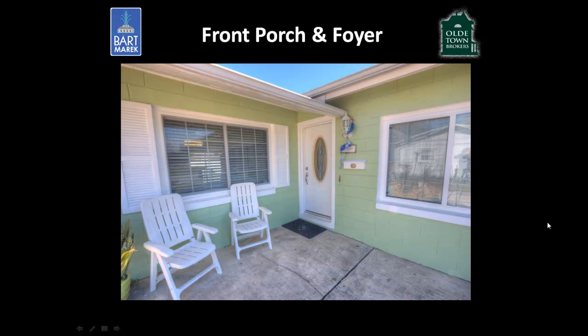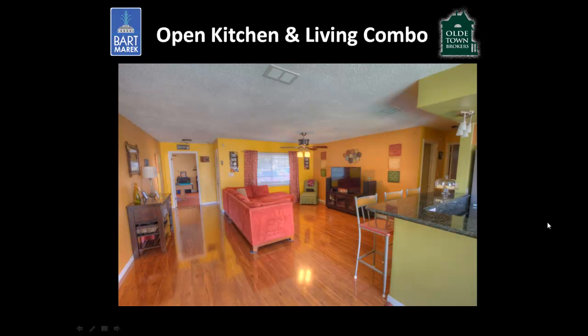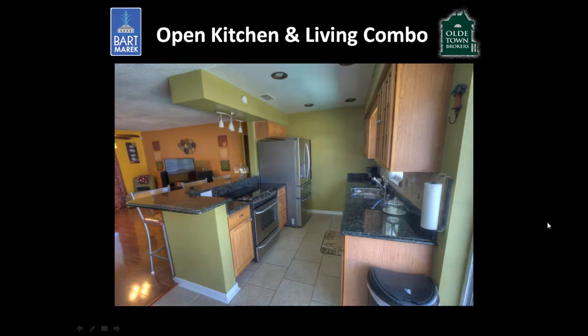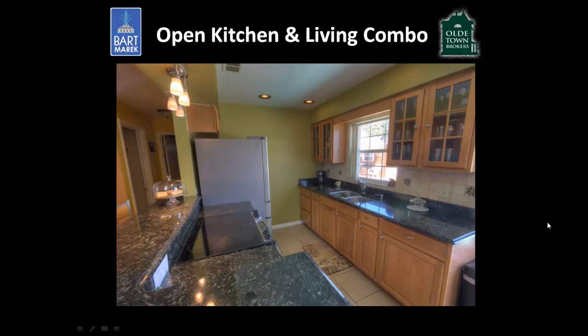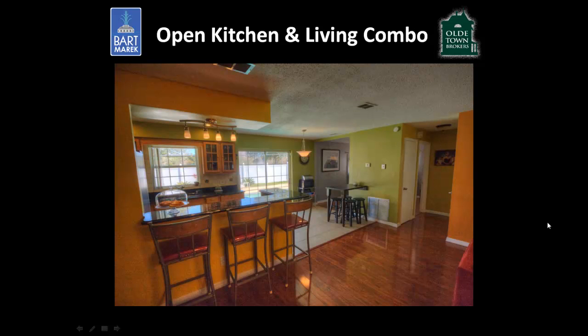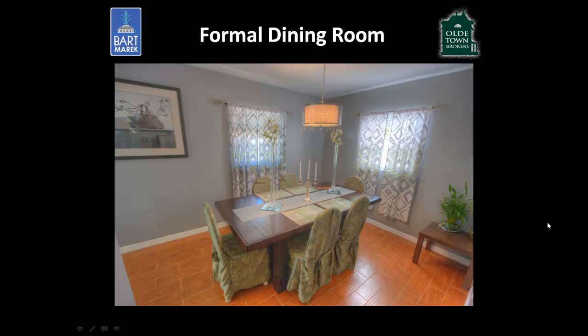When you walk into 837 Park Manor, you'll see the foyer open up into an open kitchen and living room combination. There's been a recent remodel with laminate flooring, and you can see the kitchen upgrades including new cabinets, stone countertops, and stainless steel appliances. There's a built-in breakfast nook in the kitchen as well as a separate little breakfast nook on the right side.